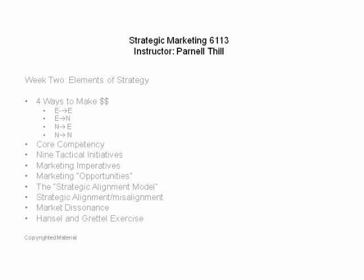Third, there are nine tactical initiatives, which I'll go through in a minute. Phil Kotler's book covers some of these and describes them as strategies — I think that's an unfortunate use of the word, so I'll call them tactical initiatives. There are associated marketing imperatives that go along with those tactical initiatives.